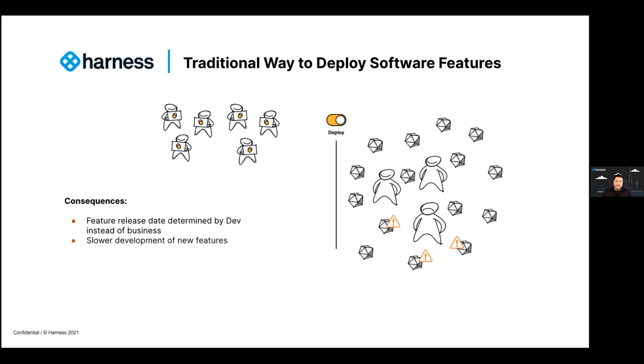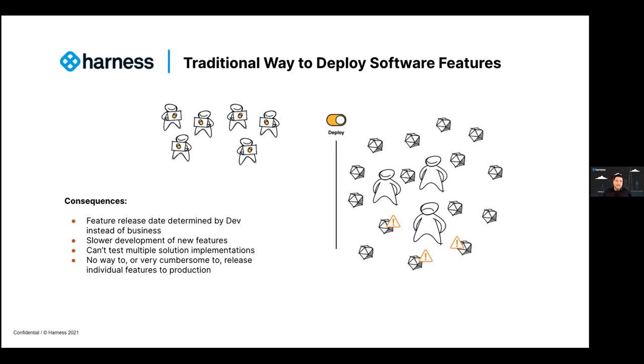Another consequence is slower development of new features, because if we're only releasing every couple of months it's slower to get features out. We also can't test multiple solutions or implementations because it's an all-or-nothing approach. It's cumbersome to release individual features to production — I have to wait for that one big deployment. And finally, if something goes wrong, I have to roll back the entire deploy, which means rolling back all the good features due to the poor implementation of maybe just one feature — rolling back all the good with the bad.